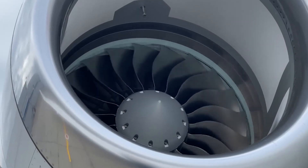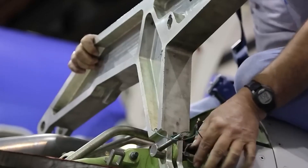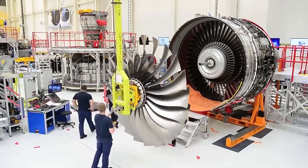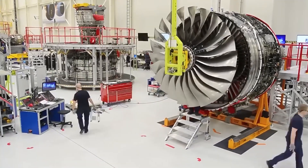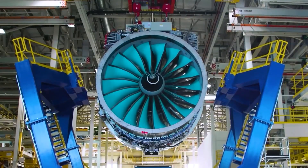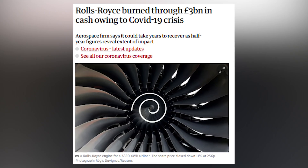Then, just as they were finally getting a handle on those problems, the pandemic hit. For most aircraft manufacturers, it was a tough time. But for Rolls-Royce, which had heavily focused on making engines for big long-haul jets, it was a financial nightmare. With global travel at a standstill, demand for their engines plummeted, and they were left bleeding cash while trying to fix their reputation.